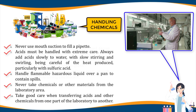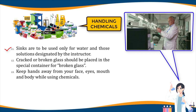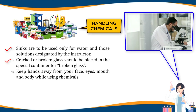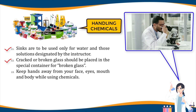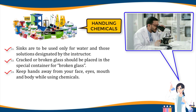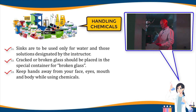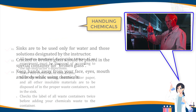Eleven, sinks are to be used only for water and those solutions designated by the instructor. Twelve, cracked or broken glass should be placed in the special container for broken glass. Thirteen, keep hands away from your face, eyes, mouth, and body while using chemicals; wash your hands with soap and water after performing all experiments.